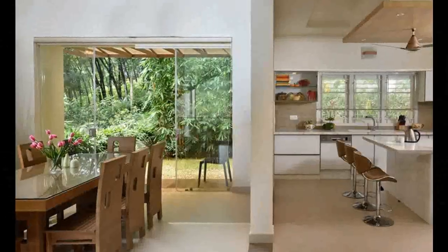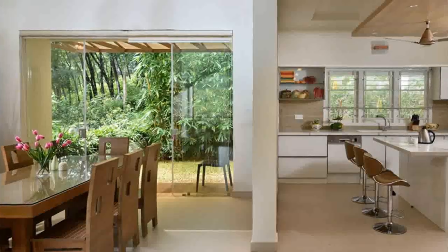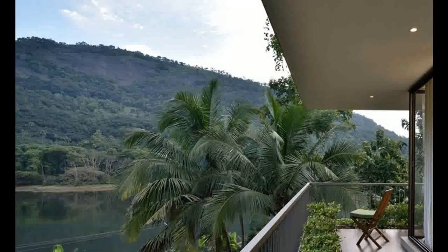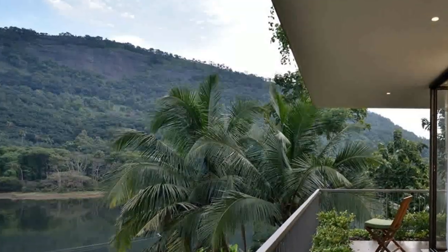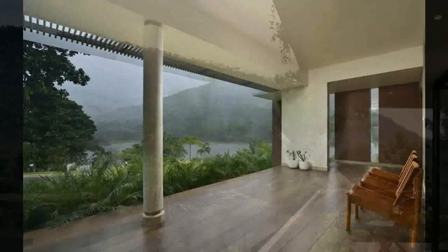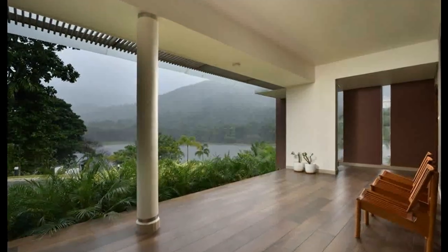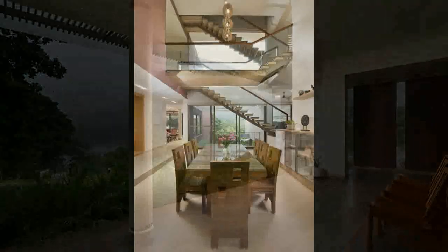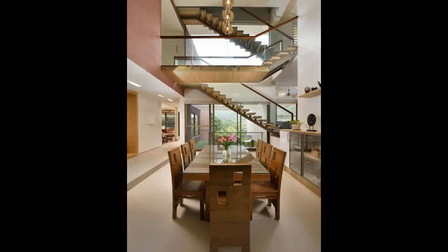Along with the double height roof, this makes the interiors look incredibly vast and spacious. It also ensures an excellent supply of natural sunshine and fresh air. The interiors are designed in the open style by avoiding unnecessary walls and partitions, which plays a major role in filling the spaces with positive energy.